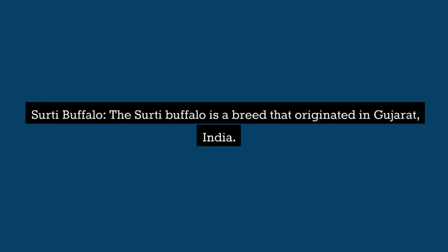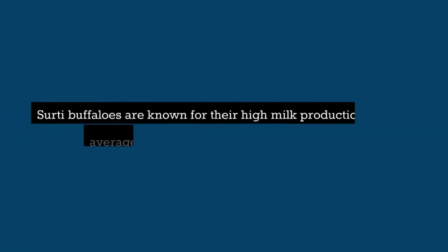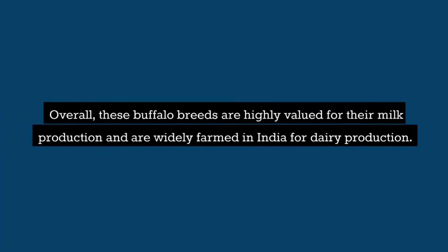Surti Buffalo: The Surti buffalo is a breed that originated in Gujarat, India. They are medium-sized animals with light brown or gray skin and small, curved horns. Surti buffaloes are known for their high milk production, with an average yield of 1,200 to 1,800 liters per lactation. Overall, these buffalo breeds are highly valued for their milk production and are widely farmed in India for dairy production.